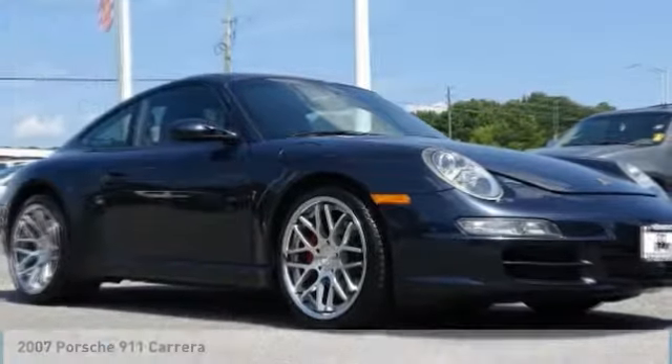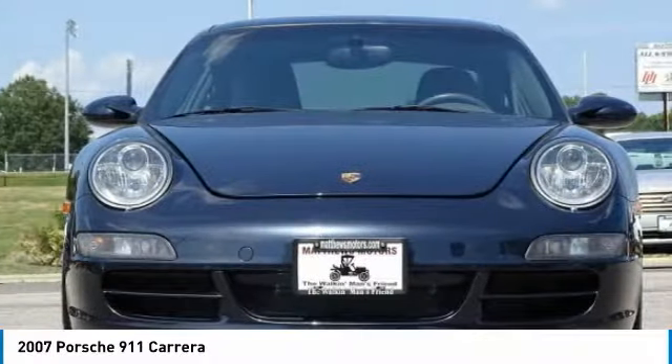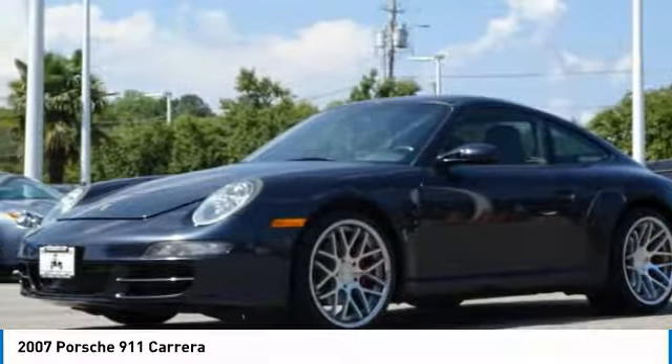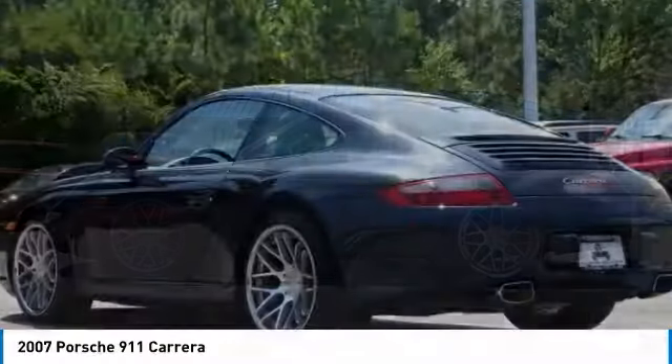Make a great choice today with the 2007 9-11 — safety and dynamics, coupled with inner strength. A legend, and up to 3,200 RPM, the engine operates with dual injection.